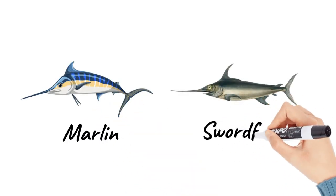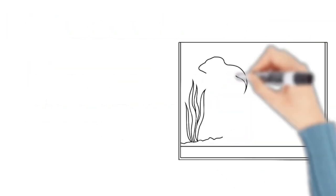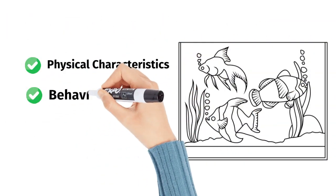Marlin and swordfish are two of the most popular game fish, both members of the billfish family, but have distinct differences in physical characteristics, behavior, and habitat.